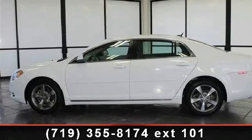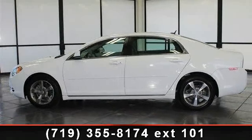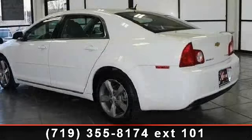Check out this 2011 Chevrolet Malibu. If you are looking for a first-rate auto, this one could be yours today.